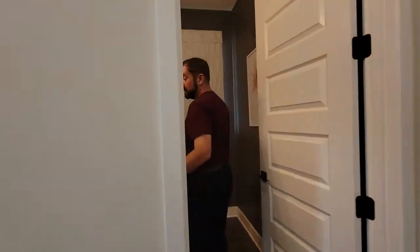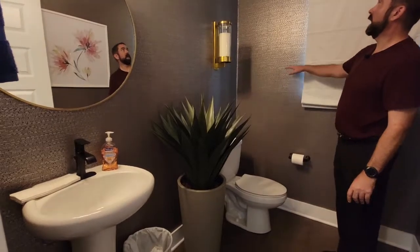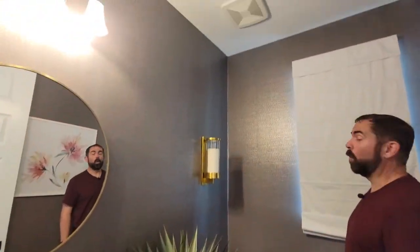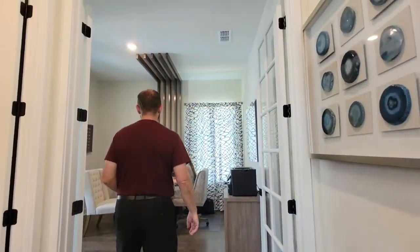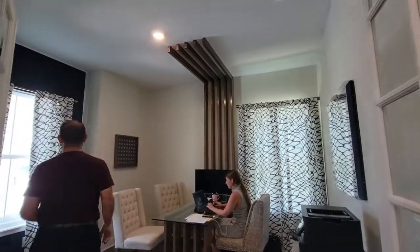We have a nice size half bath. We have a pedestal sink, a toilet, and this absolutely amazing wallpaper throughout as well. Right next to that is going to be the den or office. We do have French doors that come into this den or office. Got some really cool accents as far as the woodworking going over there.